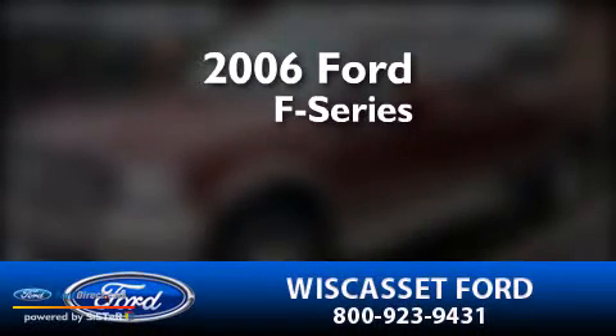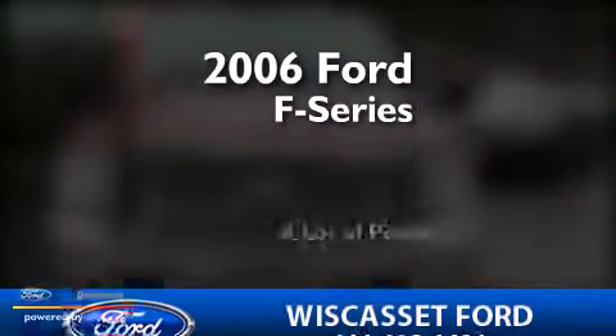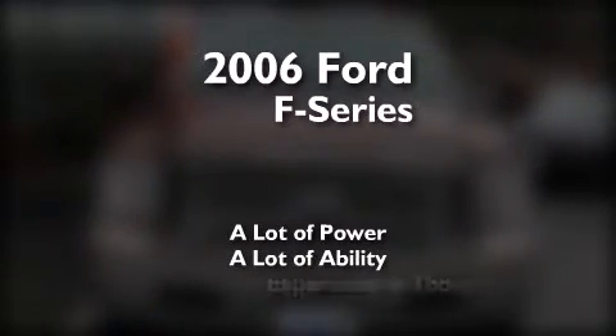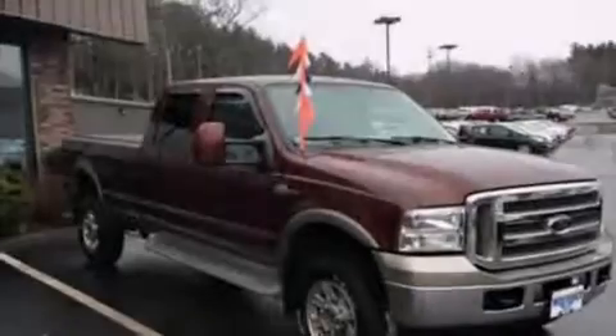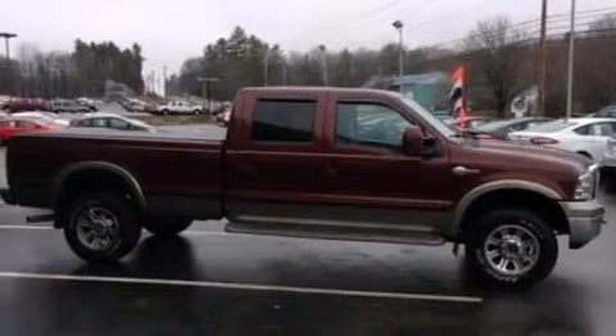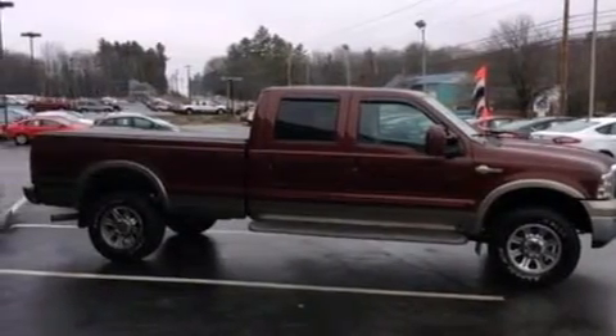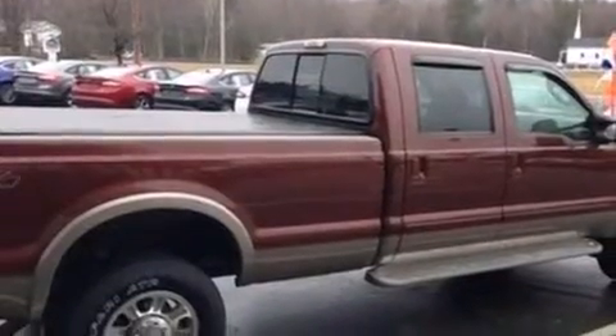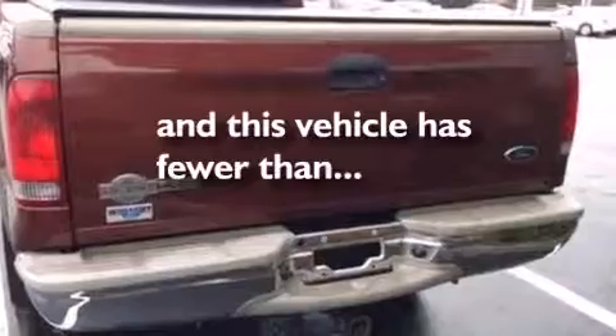This is a 2006 Ford F-Series. Features include front and rear reading lights, a passenger-side vanity mirror, 12-volt power outlets, a passenger-side airbag, an anti-lock braking system, door reinforcement beams, and this vehicle has fewer than 24,000 miles on the odometer.